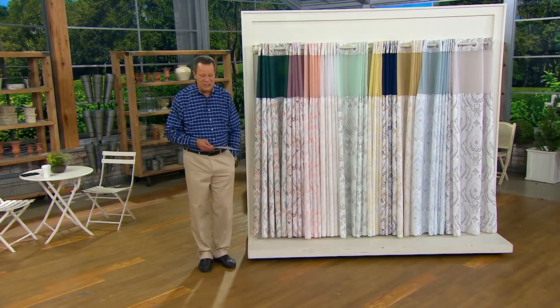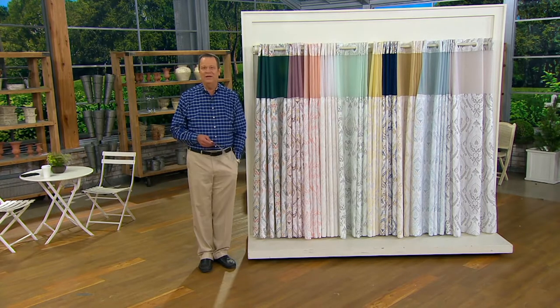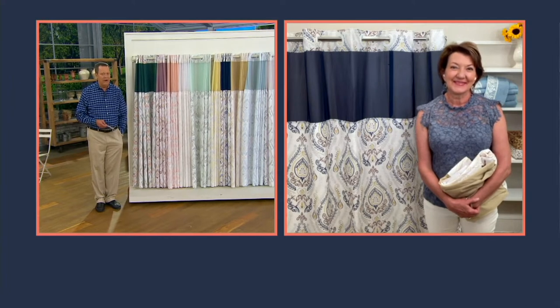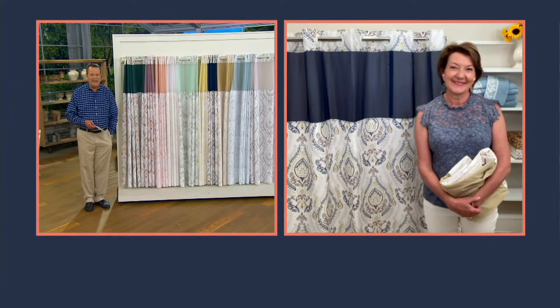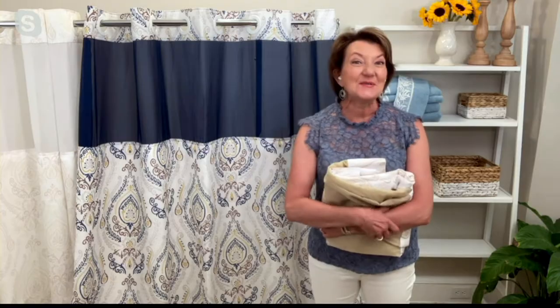Joining me to tell us more about this is Marty Meissner. Marty is an expert when it comes to home textiles — she's worked in the bedding industry for decades and knows her way around these beautiful hookless shower curtains. Marty, how many years as a guest for you on QVC? 22, David — I just hit 22, I'm in my 23rd year, which is hard to believe.